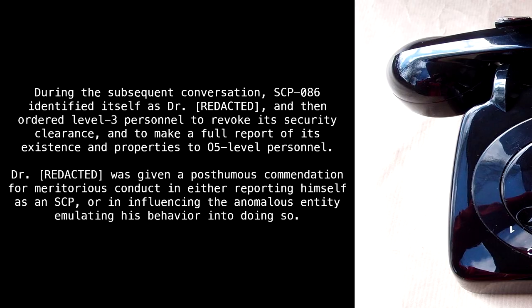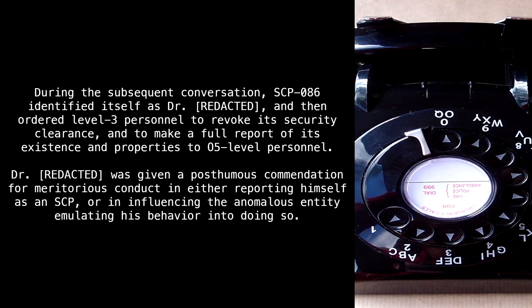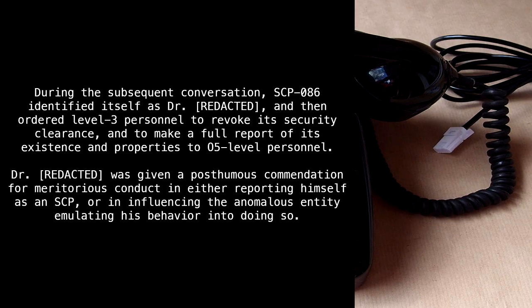During the subsequent conversation, SCP-86 identified itself as Dr. Redacted, and then ordered Level 3 personnel to revoke its security clearance, and to make a full report of its existence and properties to O5-level personnel. Dr. Redacted was given a posthumous commendation for meritorious conduct in either reporting himself as an SCP, or in influencing the anomalous entity emulating his behavior into doing so.